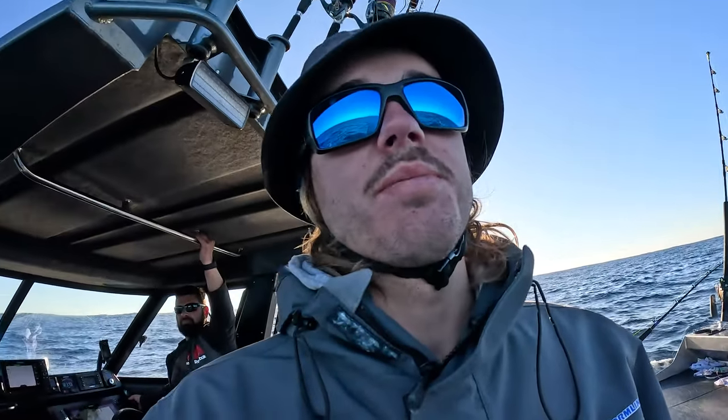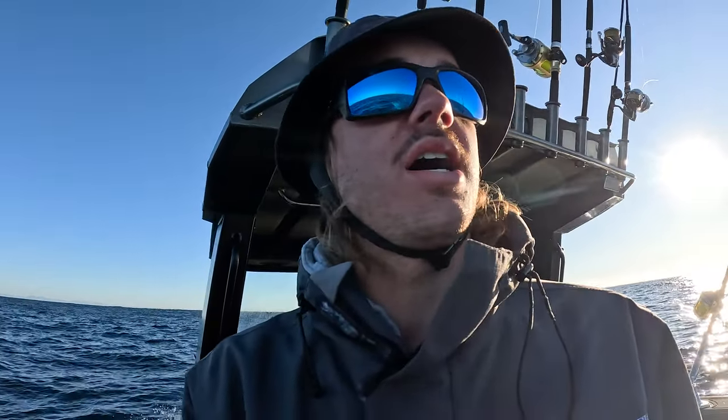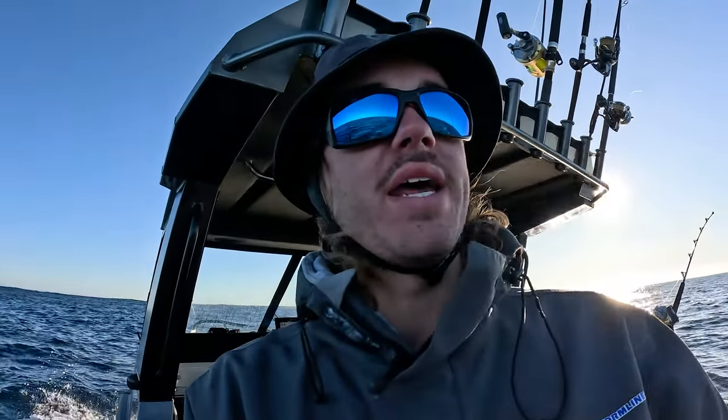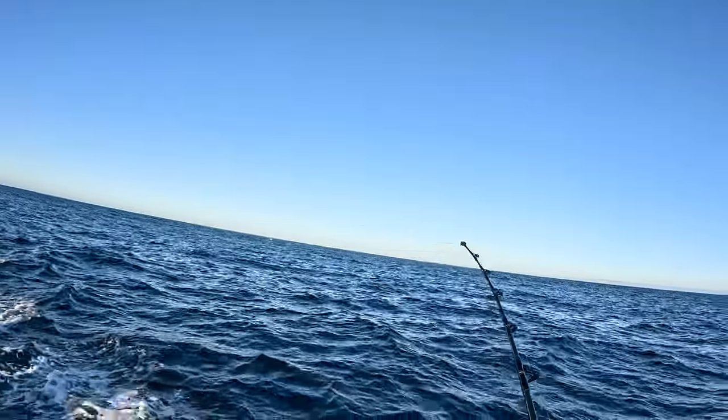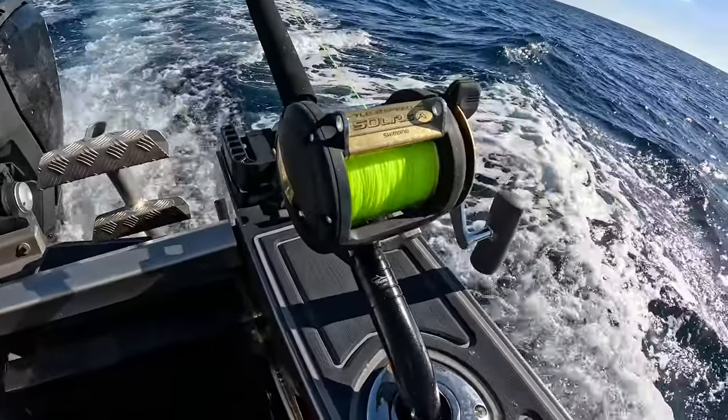We just started trolling straight out and there's birds just everywhere - I haven't seen this many birds for a while. There's a lot of bait on the sounder too, and it's kind of hard because you want to troll some area but you don't want to leave this many birds. Usually when you find the birds you find the fish - they're obviously here for the same reason we are. If they're hunting on the surface, there's fish pushing the bait up and then the birds get the bait on the surface. So there should be a few fish around here. Haven't seen many boats but there's definitely a lot of birds - you can see them all on the GoPro.